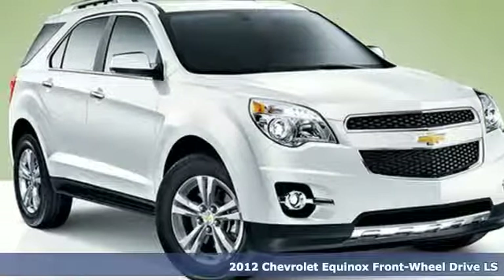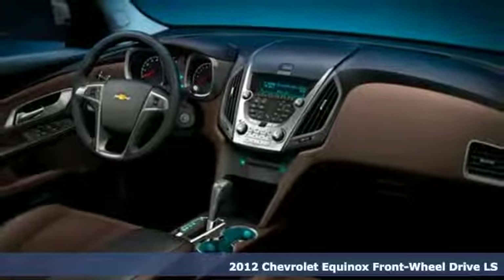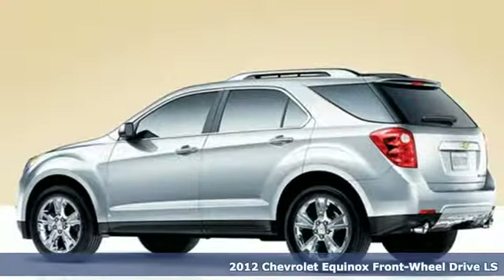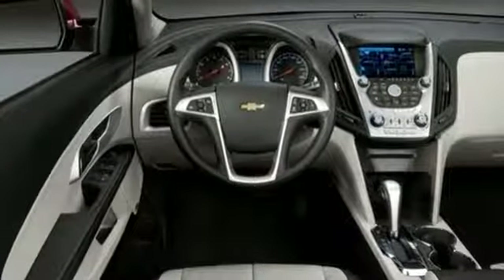Here's a 2012 Chevrolet Equinox. This Equinox is a talented multitasker with impressive fuel economy, thoughtful safety features and powerful performance. And with features like these, every drive is a pleasure.